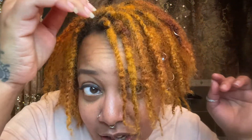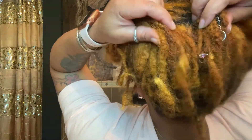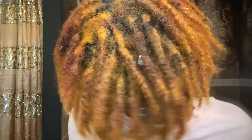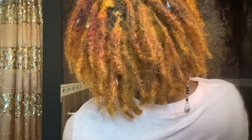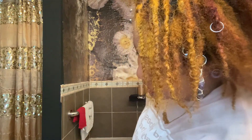Here's a quick close-up of my locks, and the back. It looks like it's dry but it's not — my hair is pretty soft. That's just how it looks.